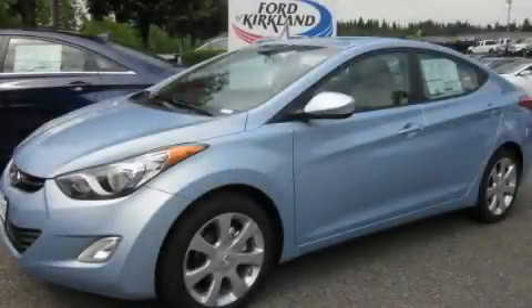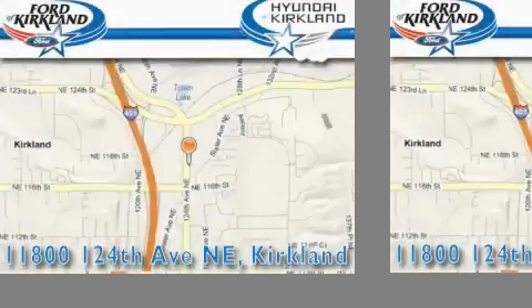This vehicle is sure to sell fast. Call and arrange your test drive today. Ford and Hyundai of Kirkland is located at 11800 124th Northeast in Kirkland.